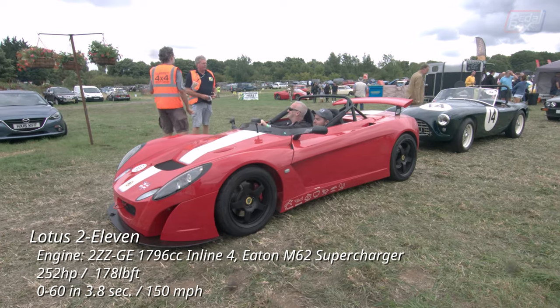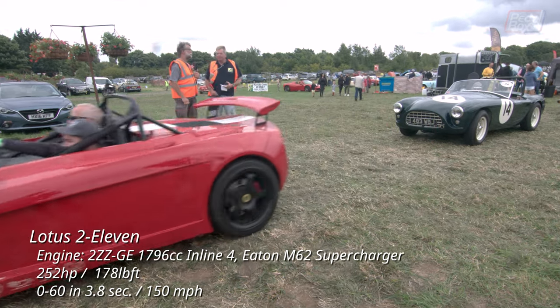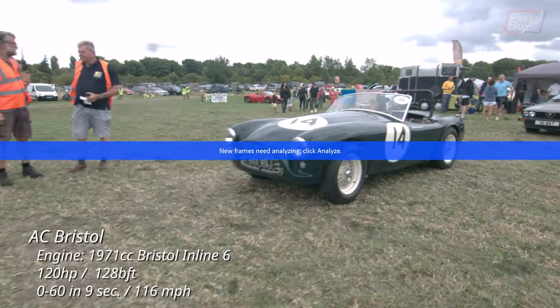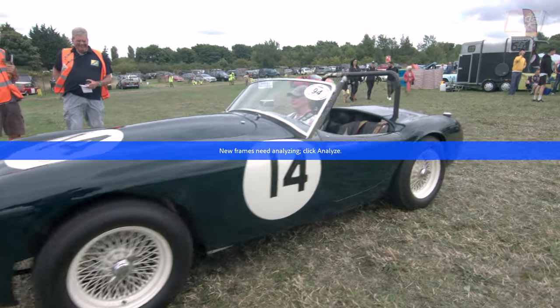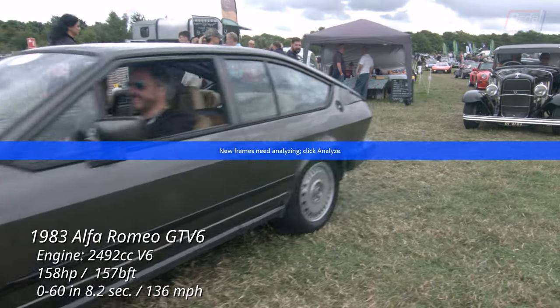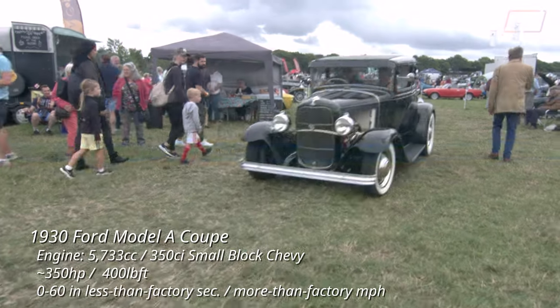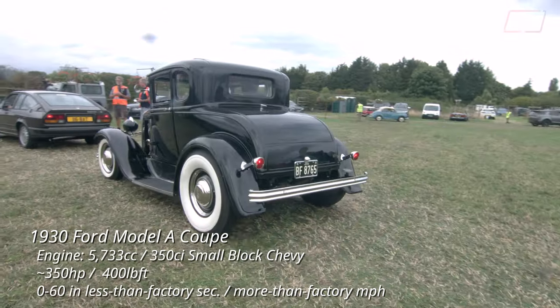Once again there's a huge variety of cars here, well demonstrated by this Lotus 211 just ahead of an AC Bristol, which is an AC Ace powered by a Bristol 2.0 inline 6. Slightly further down the queue there's a 50-year design gap between this 1983 2.5 litre Alfa GTV6 in front of a 1930 Model A hot rod.